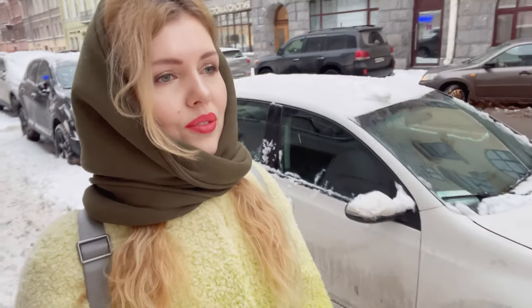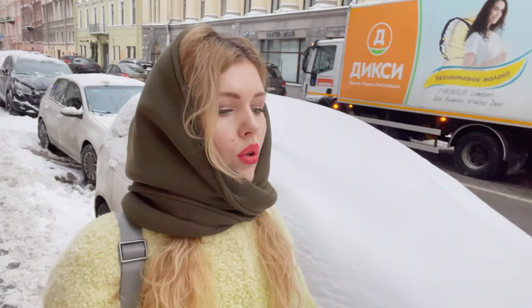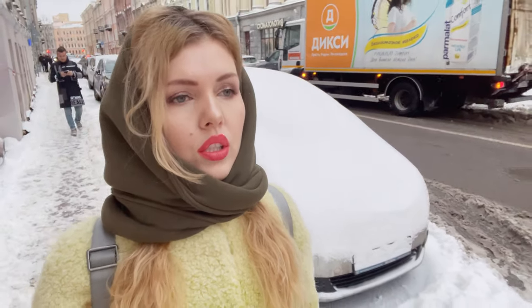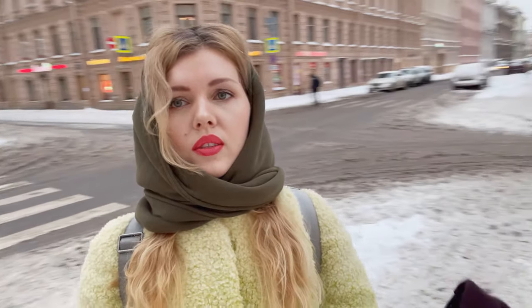Good morning. We wake up so late that we have to look for a cafe with round-the-clock breakfasts. I hope we succeed. By the way, note that it's now 5 pm. There is no sun in St. Petersburg, but at the same time it's quite light. Perhaps this is due to the low-rise buildings.